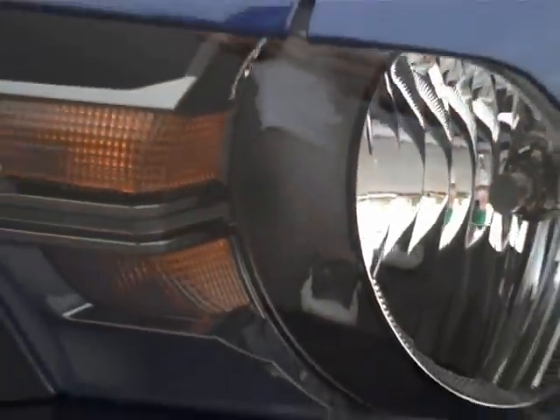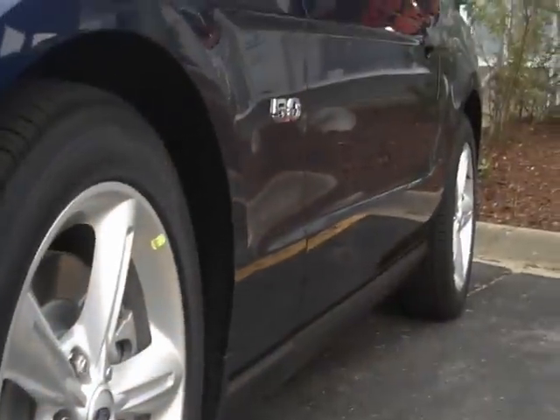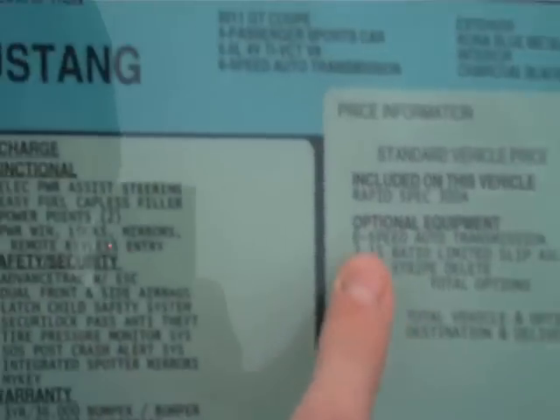Fog lamps. This one is not equipped with the HID projector headlamps. It's also got the 3.15 limited slip rear end, and the color is called Kona Blue Metallic.